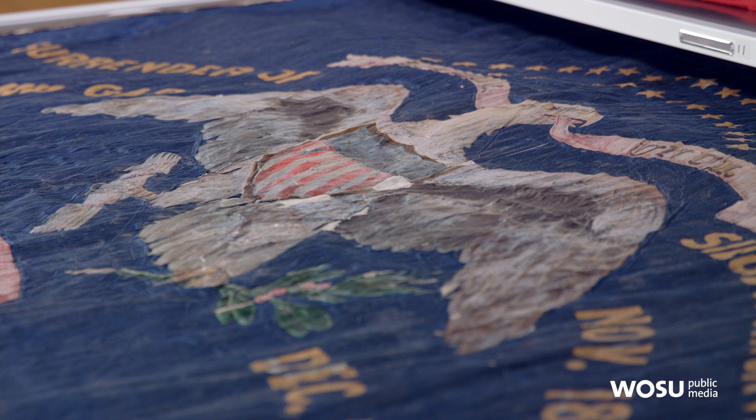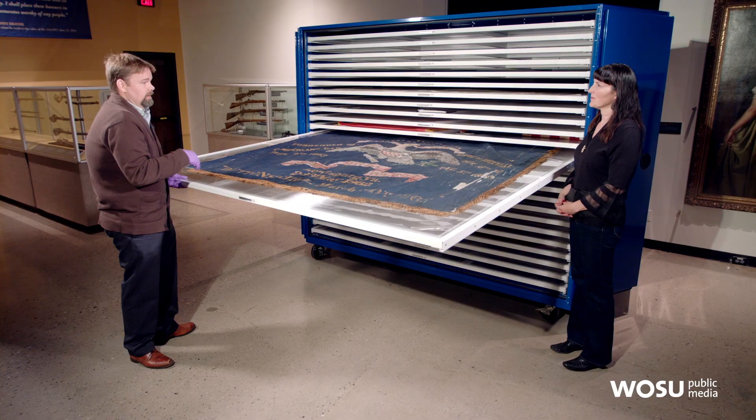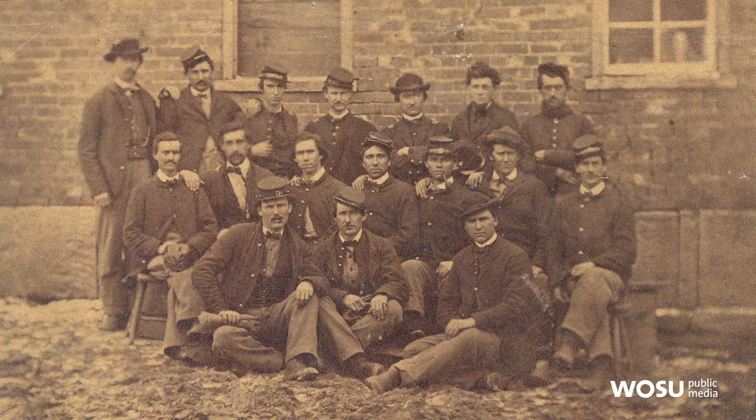What are these made out of? It looks like there's some paint, but is it just fabric? The majority of the flags are made of silk. There are a couple made of wool, but silk was more widely used at that time. The battle honors were actually sewn on later by members of the regiment. The flags themselves were made by factories that produced them for the different regiments.